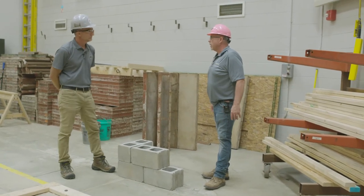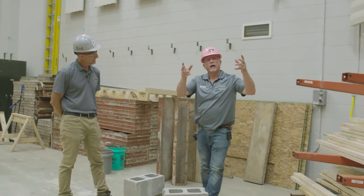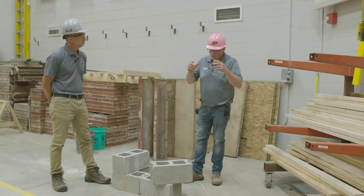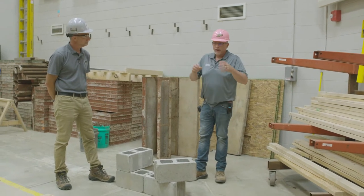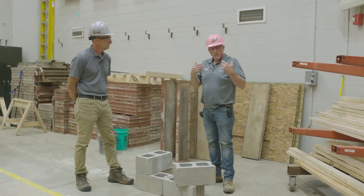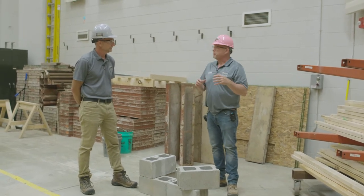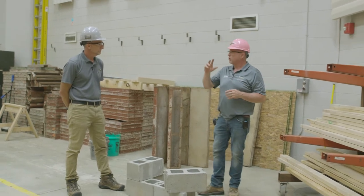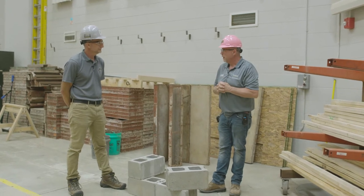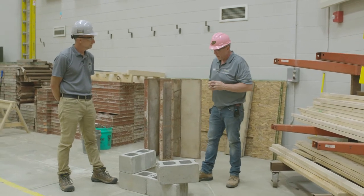So let's take a look at the anatomy of a block. We've got all these different types — like Mark said, we can form them differently, configure them. We have specialty block made just for corners. We have jam blocks made to go into a door jamb with a finished end on it. We have our common block, which is called a stretcher. We've got pilaster blocks. And we'll show what a pilaster is and why we have pilasters in walls.